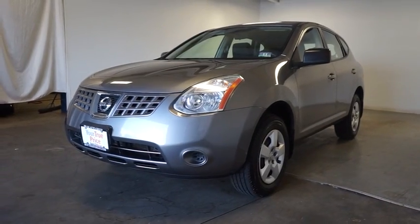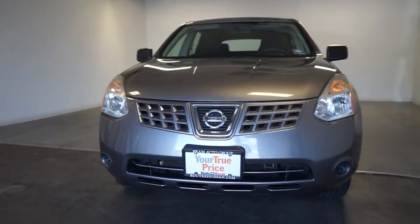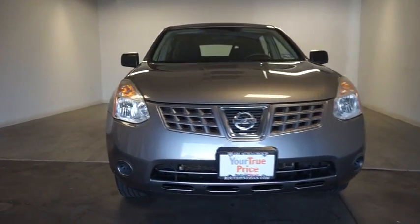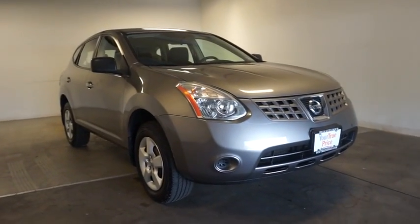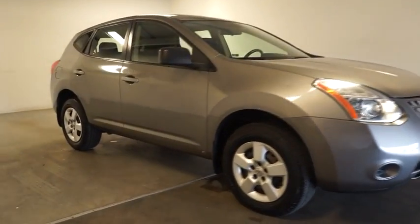The 2009 Nissan Rogue. The stylish Rogue gets 27 mpg and still boasts nearly 58 cubic feet of cargo space. With a five-star side impact safety rating and intuitive all-wheel drive for confident handling, the Rogue is more than you expect and everything you deserve.